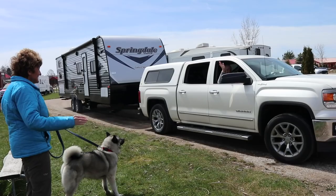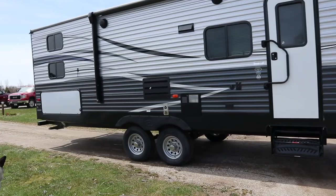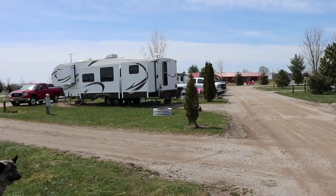After breakfast the next morning, the shakedown voyage of Jeff and Amy's new trailer came to an end. As they pulled out and we waved our goodbyes, we knew it wouldn't be long before — sometime soon — we would once again be gathered around a campfire, enjoying the RV lifestyle.